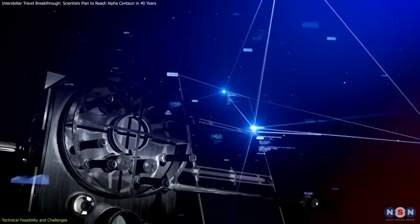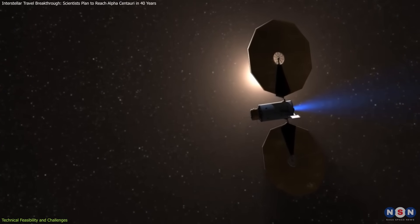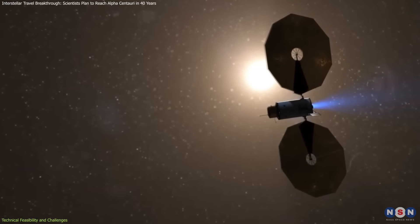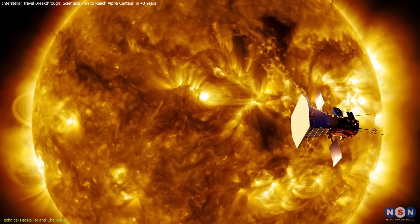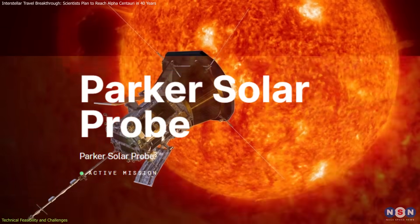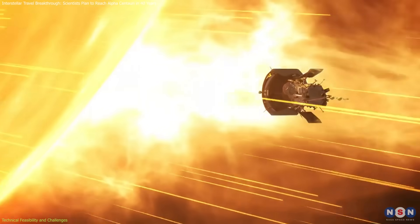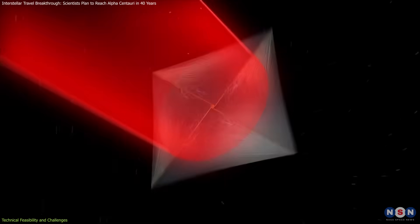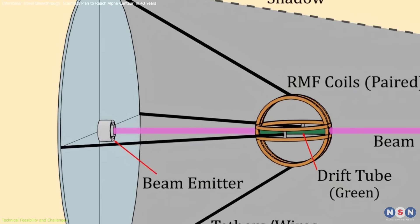Another challenge lies in the spacecraft itself. Unlike traditional missions which rely on onboard thrusters, the Sunbeam spacecraft must be designed to handle continuous external thrust from the electron beam, requiring advanced navigation systems for stability and precise trajectory adjustments. Material durability is equally important — the statite must withstand intense radiation and temperatures exceeding 2,500 degrees Fahrenheit near the Sun. NASA's Parker Solar Probe has demonstrated the potential of advanced heat-resistant materials for such environments. Finally, there's the issue of beam spread: over interstellar distances, even slight divergence could result in loss of propulsion, requiring meticulous engineering to keep electrons tightly focused.